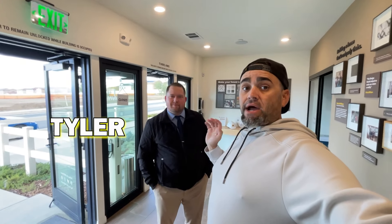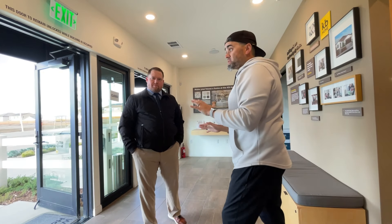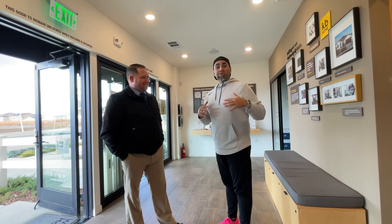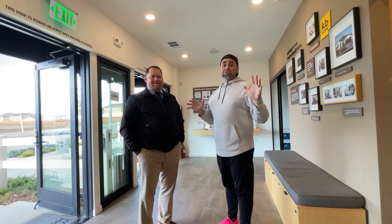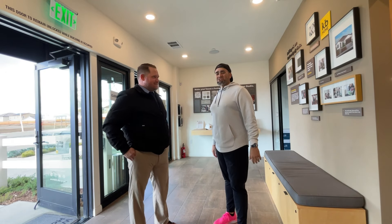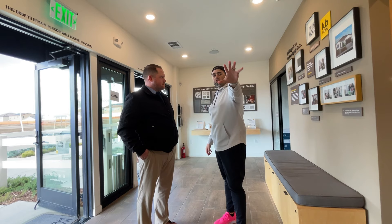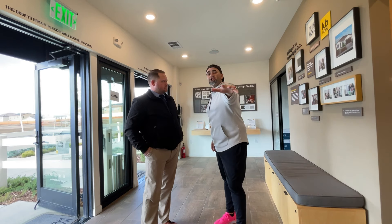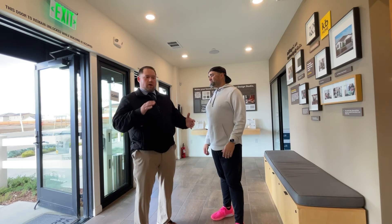I'm in the sales office with Tyler here. We've already seen two of the houses. We filmed this twice before — my mic died the first time and then my phone died — so this is going to be a bit shorter than our original seven-minute take. Tyler, tell us about the HOA, taxes, and all the good stuff these people watching right now need to know about this community.